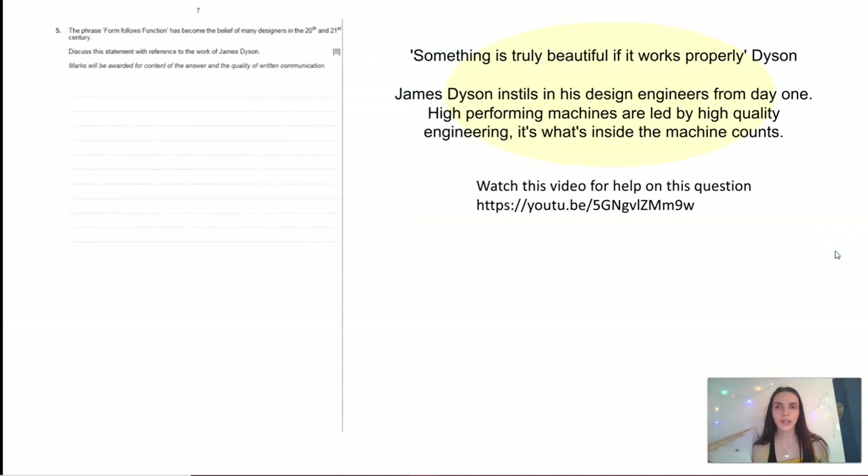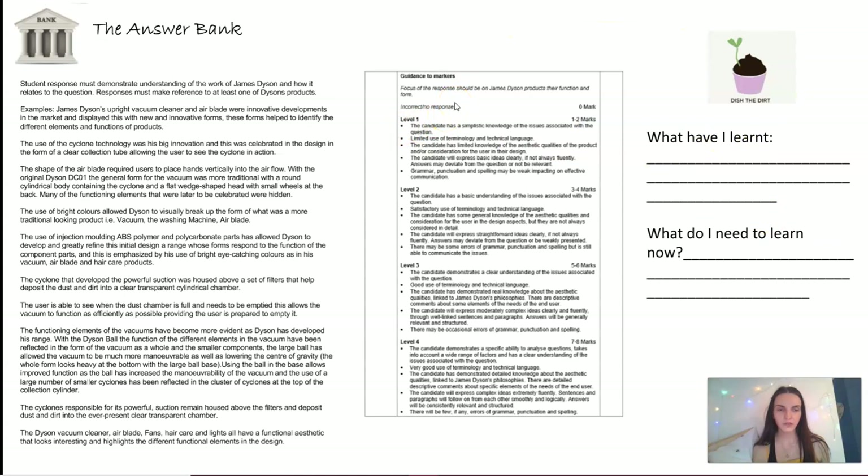There's an example of a really good answer to show you how to approach this question. There's also an optional task if you want to challenge yourself — a past paper question — with a video to help and an answer bank and mark scheme. What could be really useful is writing it yourself and then getting someone at home to mark it using the mark scheme.